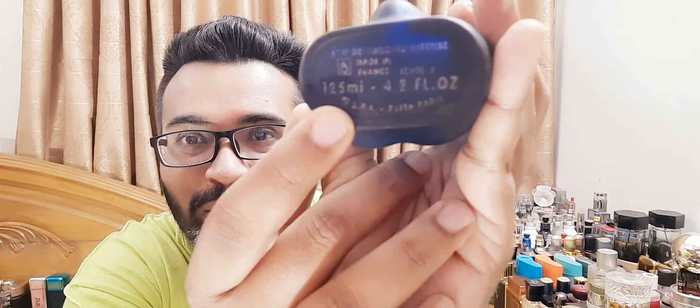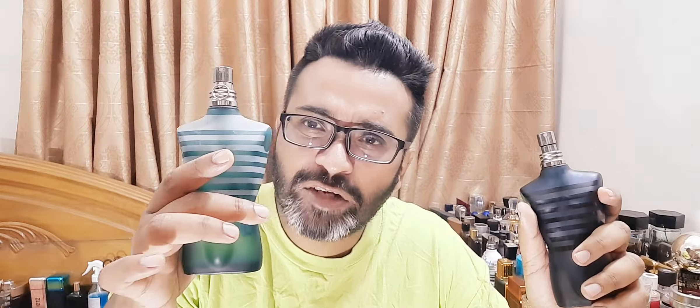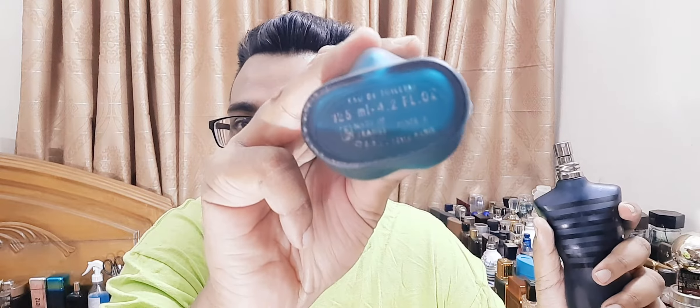Jean Paul Gaultier Ultra Male — this is my very first bottle, as you can tell it's almost finishing. This is the BPI version, made in France. The paint has almost come off. I bought this in 2015 or 2016 — one of the very first fragrances I bought on my fragrance journey. I absolutely loved it. Jeremy and Mark loved it, all the reviewers more or less loved it. Some called it a little feminine, but on most part it was very well received — it's basically a flanker to La Male.